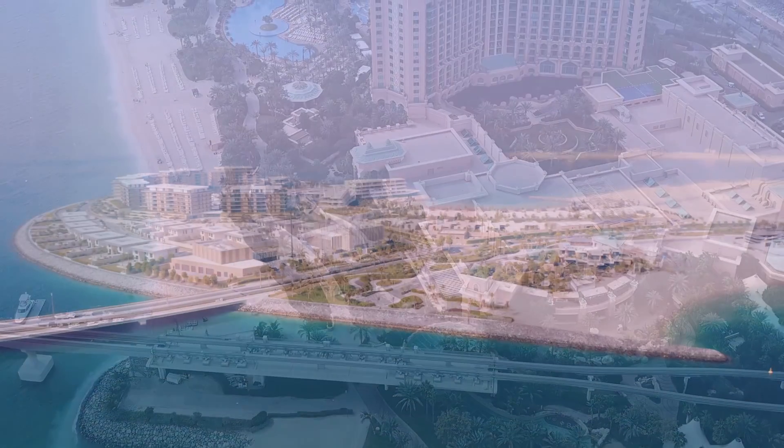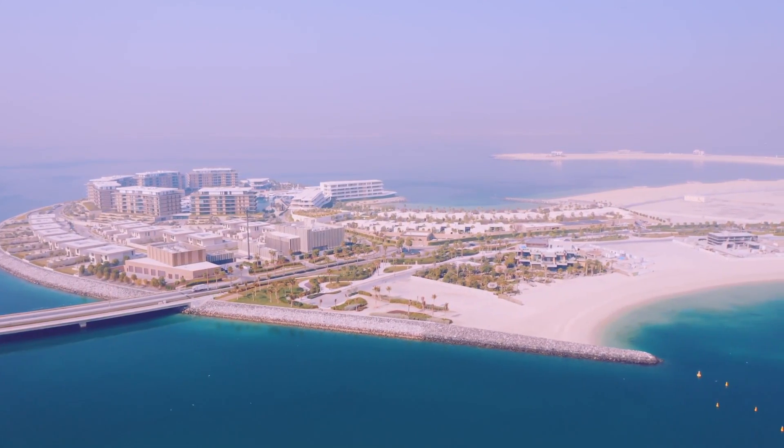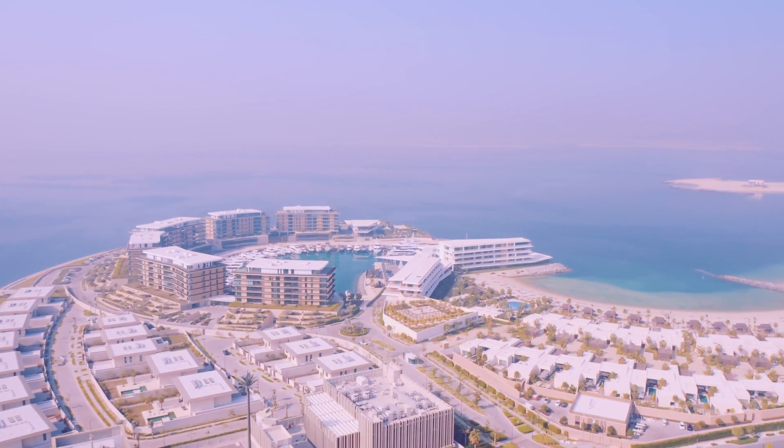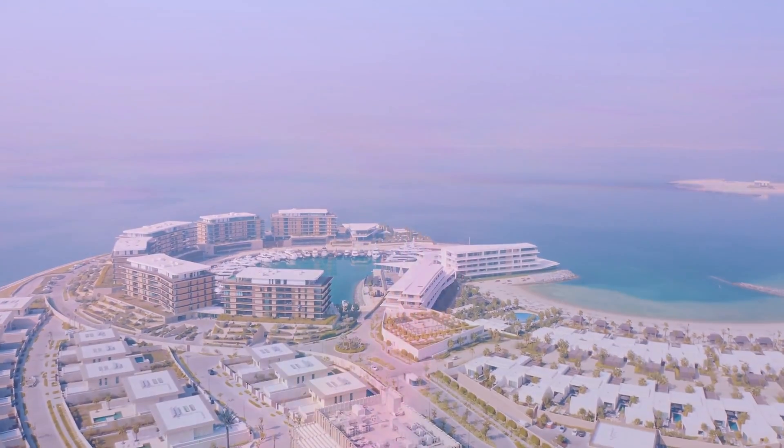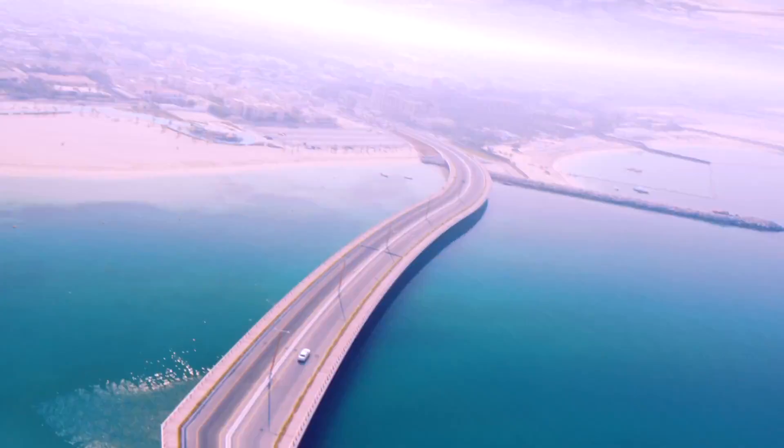Jumeira beach can be reached from Jumeira road and is open from 7 in the morning depending on the day. The front of the beach is bordered by a lovely promenade that has plenty of cafes, bars, and restaurants, and access to the beach is free, but visitors do have to pay for access to the park.